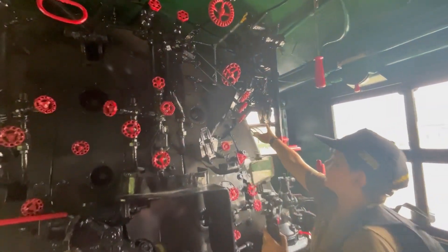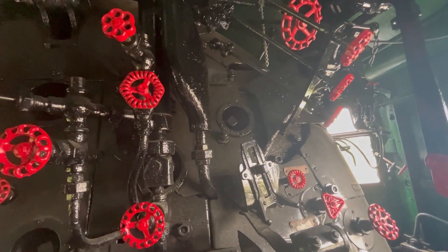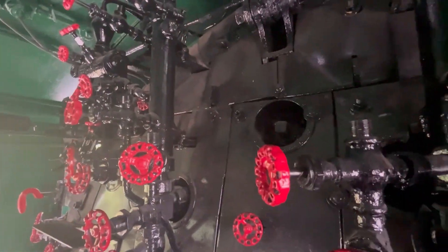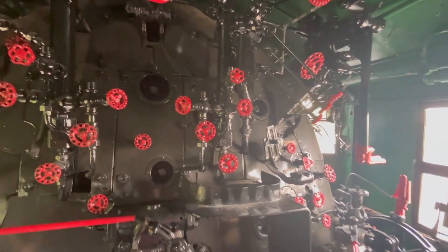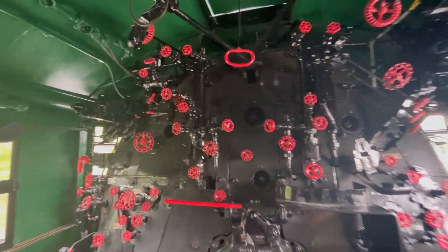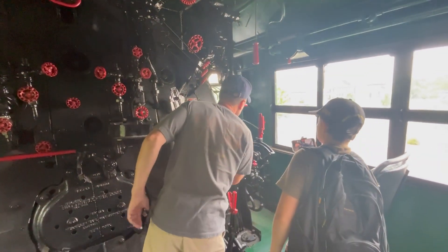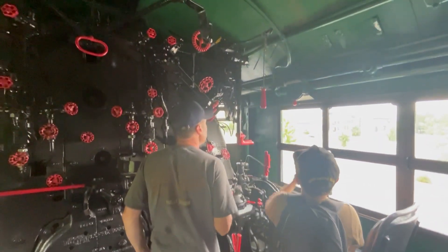The water glasses are missing - they would go right here and there. But you also have the tricocks: you open the valve and you get steam or water, giving you three ways to check the water level in the boiler, plus two water columns. The bell would have been pneumatic. And that's headlights.